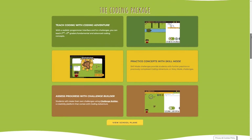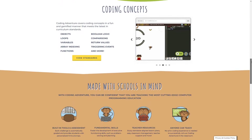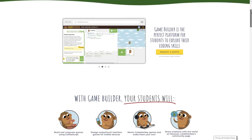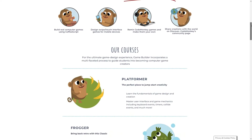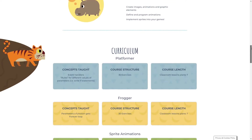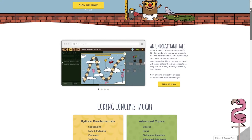Coding Adventure is a game-based coding course that introduces kids to text-based coding by having them write code to help the monkey catch bananas. For kids that are a little bit older, there's a Game Builder course where kids in 6th to 8th grade will learn the fundamentals of game design and creation. There's also Banana Tales, a coding game that uses Python.